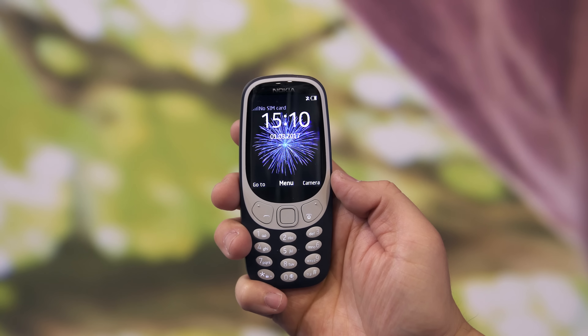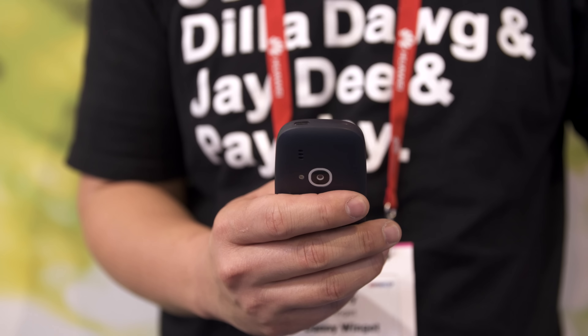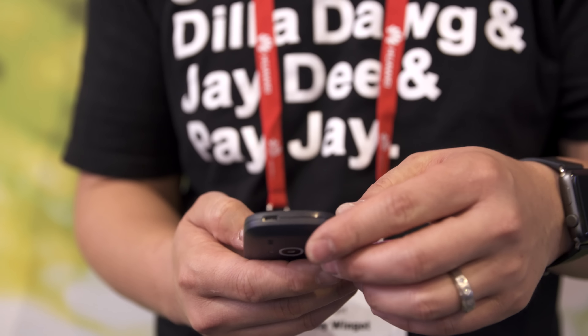This is a blast from the past, the tank that you couldn't break, and the battery that would just last forever. I used to own one of these, so the nostalgia factor has a huge draw to me wanting one of these — and it doesn't look like I'm the only one.